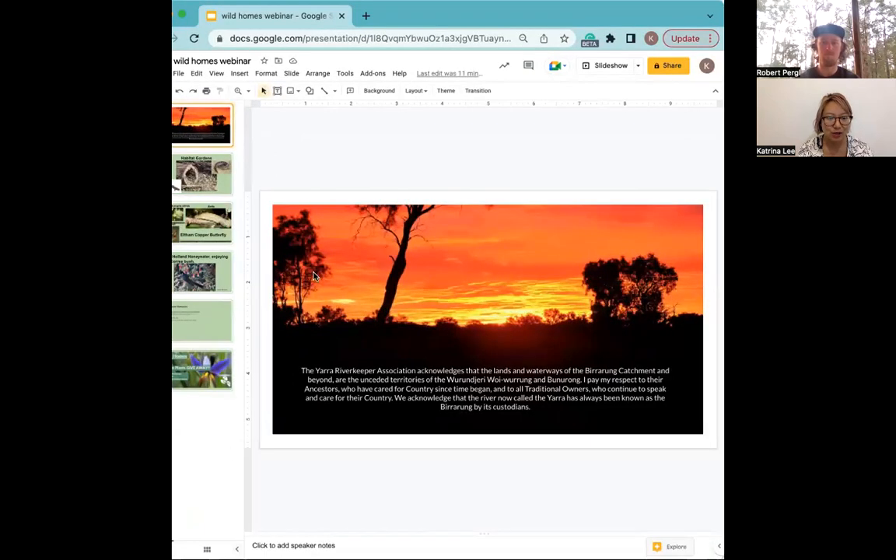Thank you for joining us today. This is my first webinar so I'm a bit nervous. This is mostly to give us an introduction on the native Indigenous plants and get us to learn more about them and appreciate them for what we might have taken for granted, and how to attract some wildlife to our gardens and the interesting interactions between wildlife and plants.